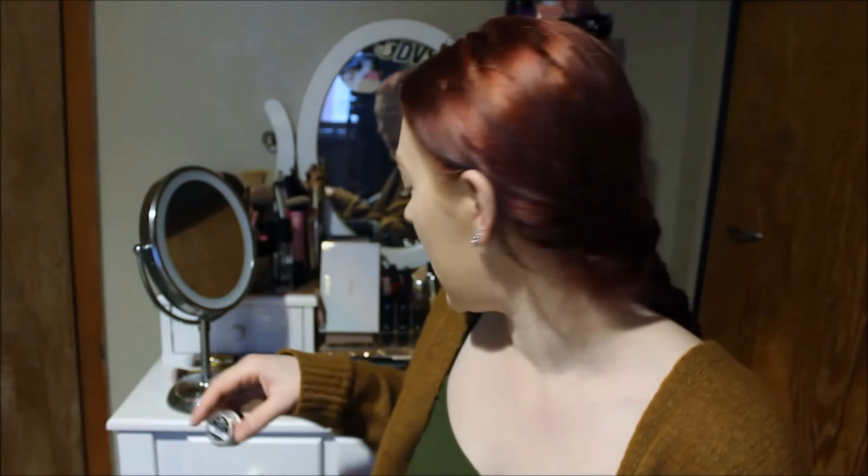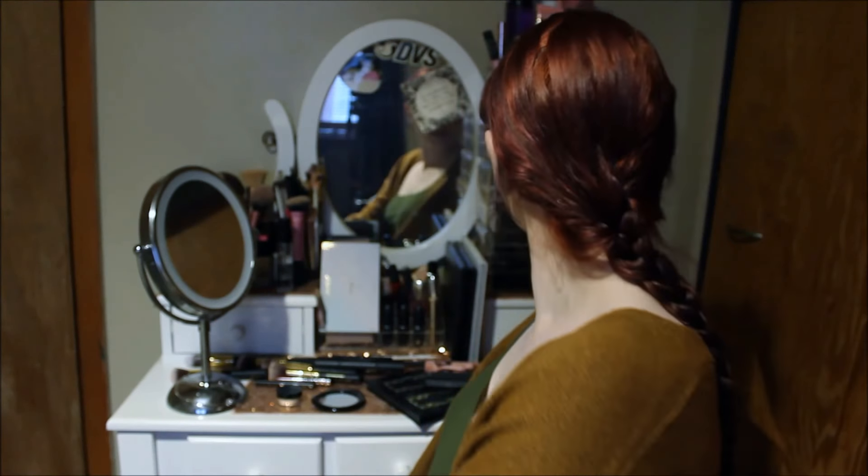I also picked up a Stila waterproof liquid liner mini — it came free with my order. It's the Stay All Day waterproof liquid eyeliner. So far I've really liked it — I used it the other day and had a perfect line, which never happens to me. I was having such a good wing day, and that never happens.